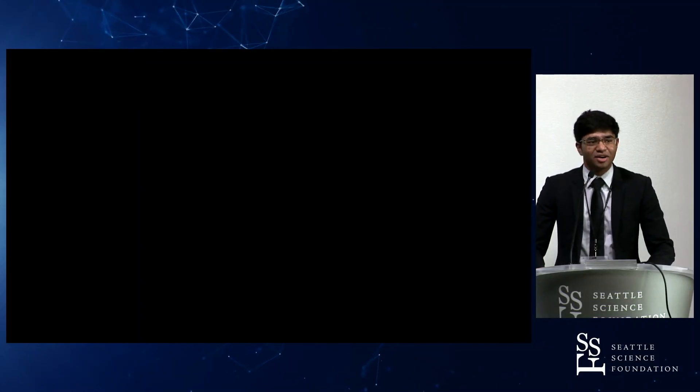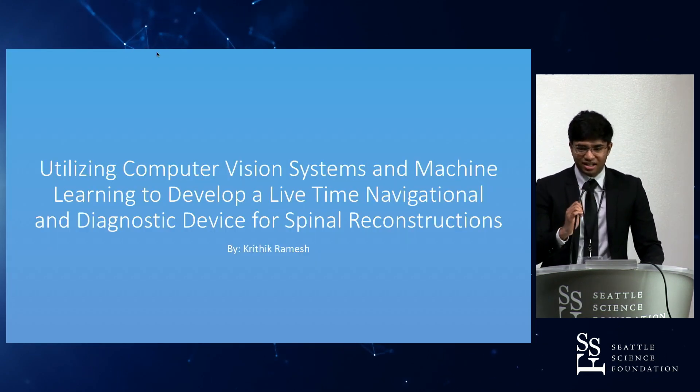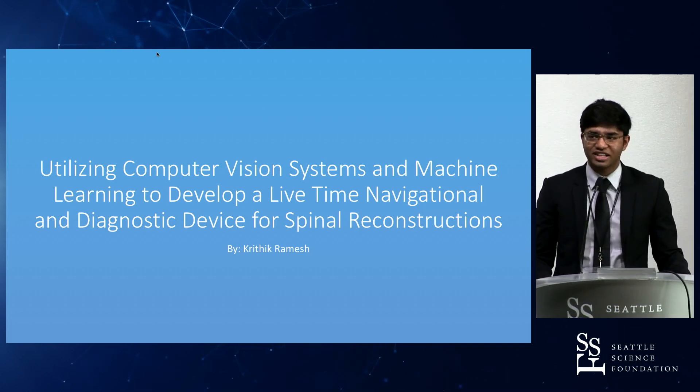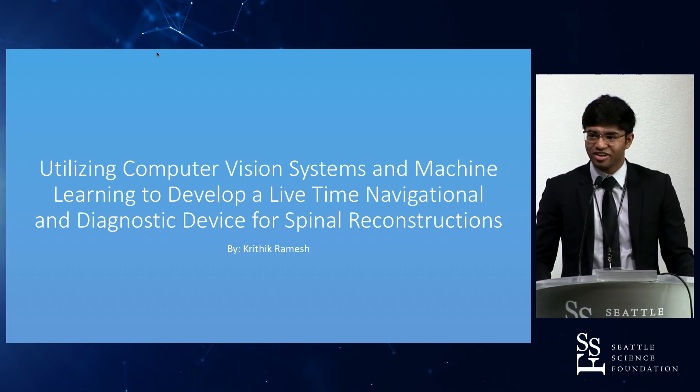Hello. I know I'm the thing standing between you and lunch, so I'll try to make this interesting. My name is Krithik Ramesh and, as was previously mentioned, I was the winner of the Intel International Science and Engineering Fair this year.